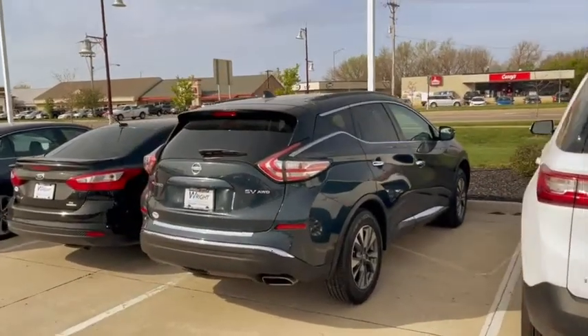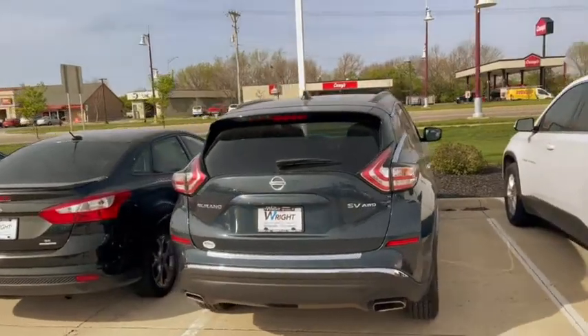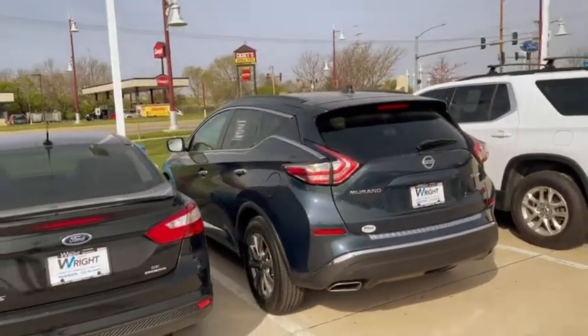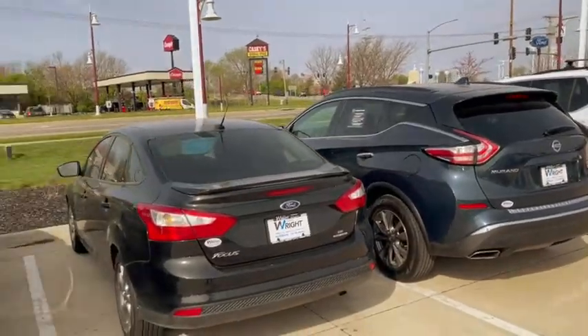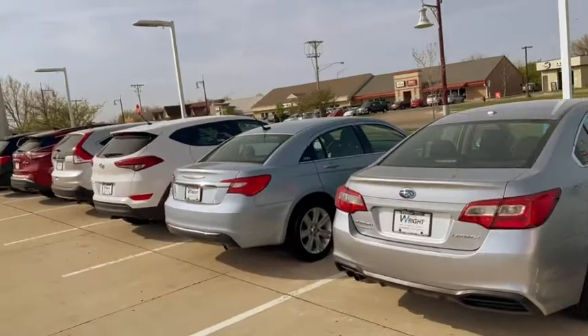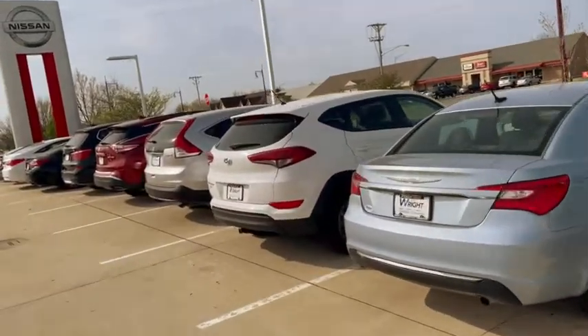Terry, this is Kevin over at Dave Wright. I just came out here to show you some of the used cars. Here is a Nissan Murano that I have — an SV, Nissan certified, very very nice. You can see I have a great selection of vehicles out here and I just wanted to show them off to you.